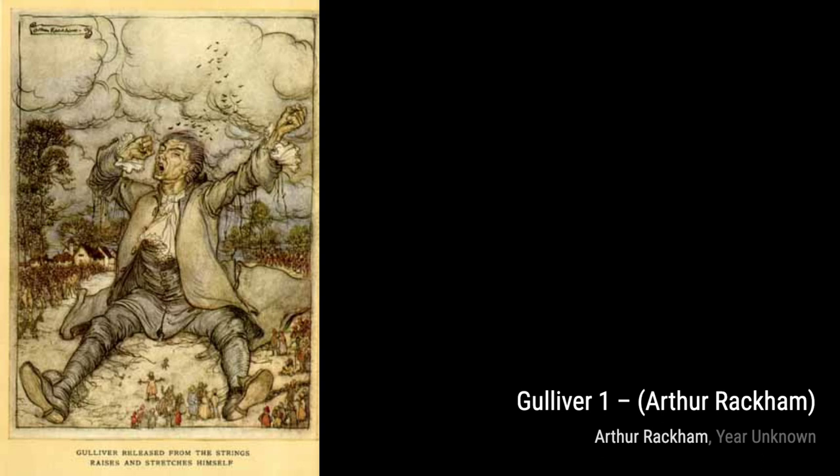Lastly, we have The Ring of the Nibelung 63. Rackham's intricate and detailed illustration transports us to the world of Wagner's epic opera.